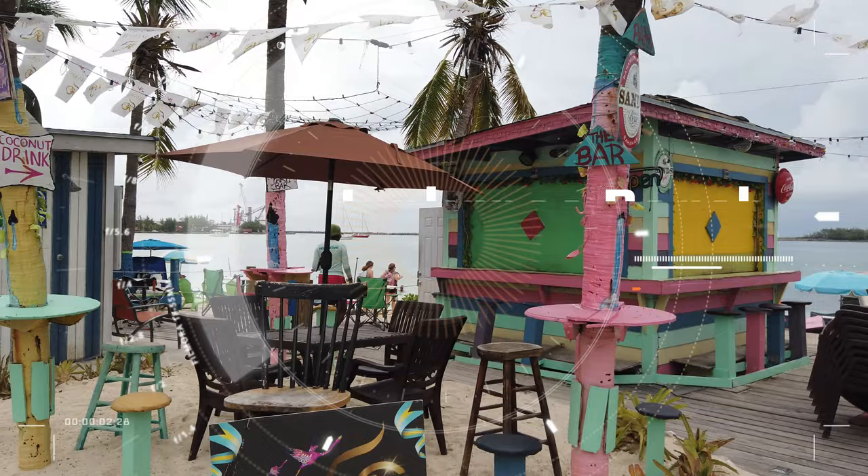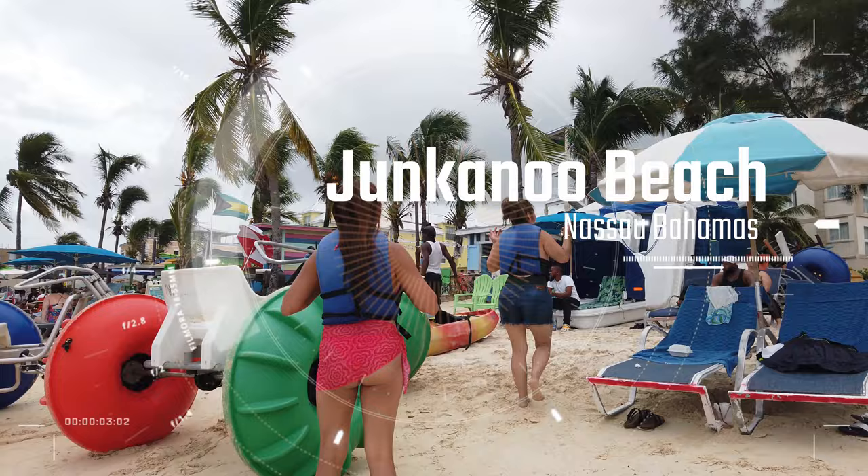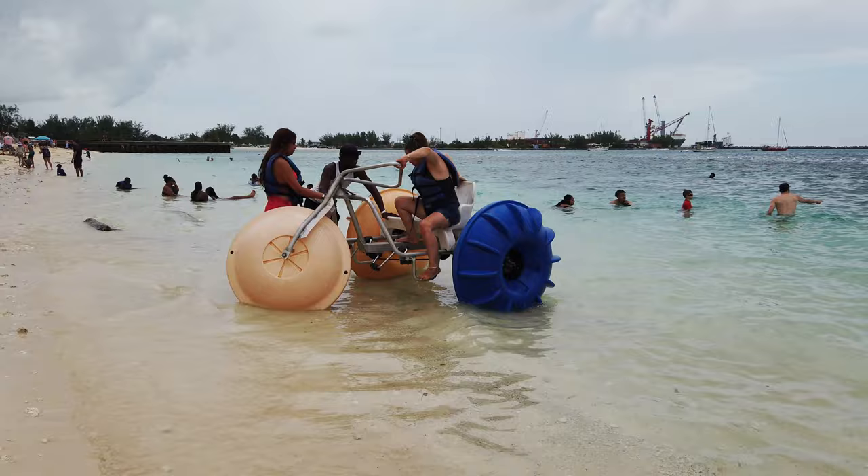Junkanoo Beach is one of the most visited beaches in Nassau, Bahamas. This video is all about how to get you from the port to Junkanoo Beach safely and tell you exactly what's at Junkanoo Beach that you can experience — is it worth going there? I explore all of those questions in this video to help you understand exactly what you can expect.